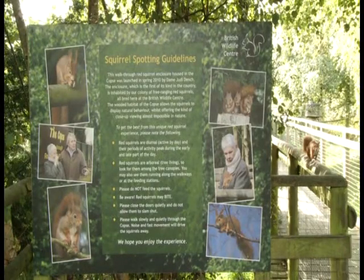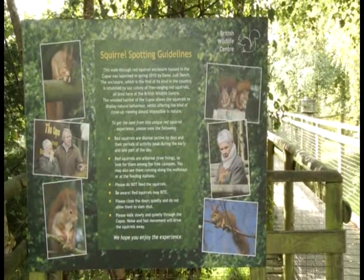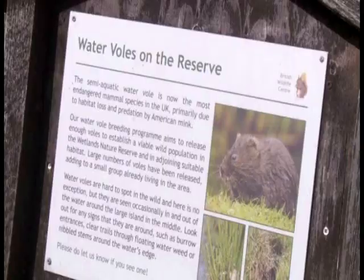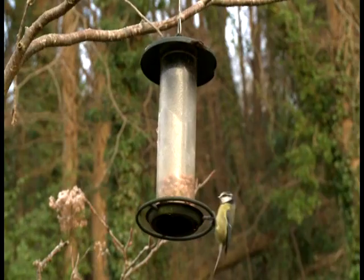The Wildlife Centre does great work looking after animals like the red squirrels. But the most important thing they do is teach us how we can all protect our animals in the wild.